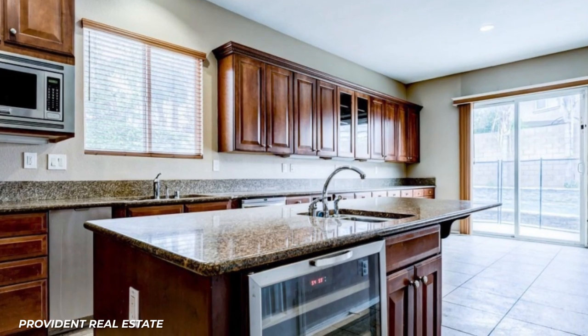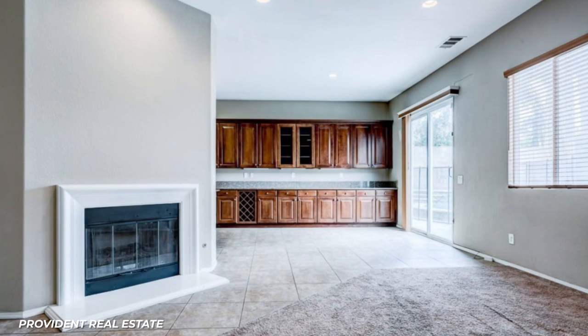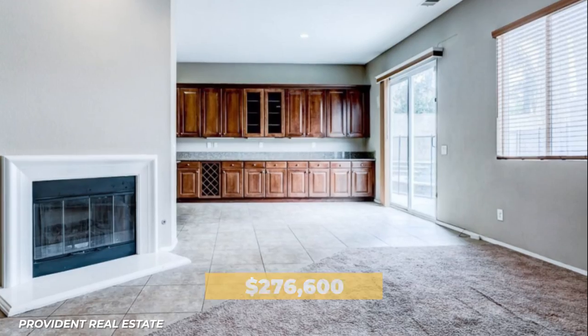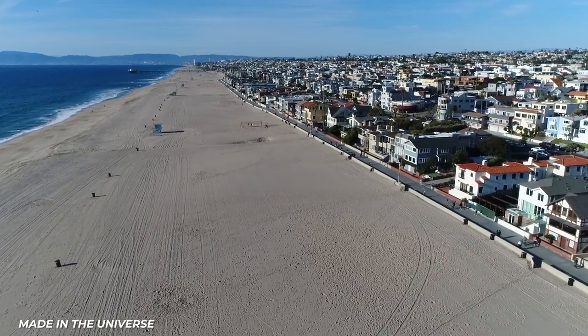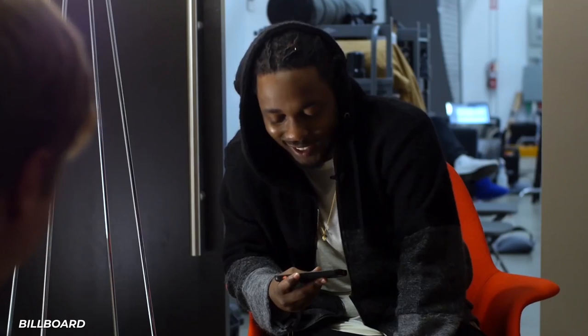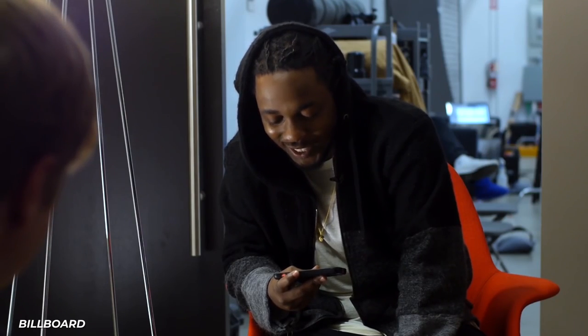He recently sold the Eastvale home for $800,000, netting Kendrick a profit of $276,600. He bought his current and primary Manhattan Beach, California home in 2019 for $9.7 million and has kept the interior a secret from the rest of us.